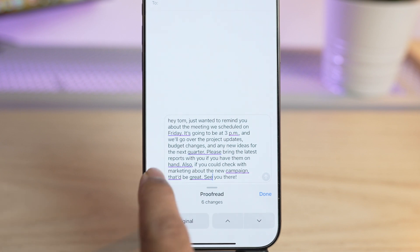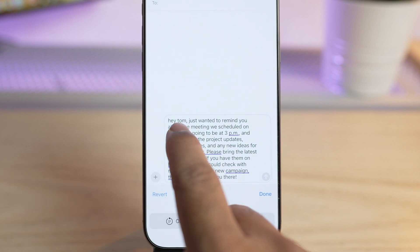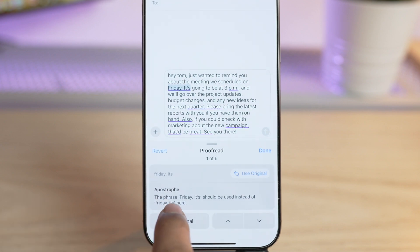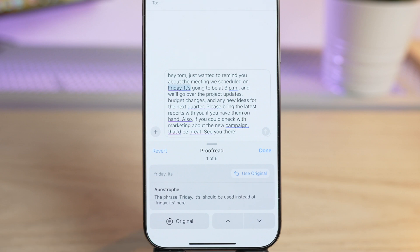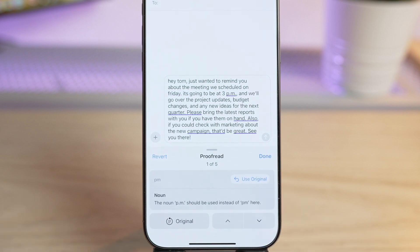The corrections will be highlighted with a blue underline so you can tap on each one and see exactly what has been fixed. Here, the words 'Friday' and 'its' were changed to start with uppercase, and a punctuation error was also fixed. If you prefer your original text, you can easily switch it back by tapping 'Use Original'.